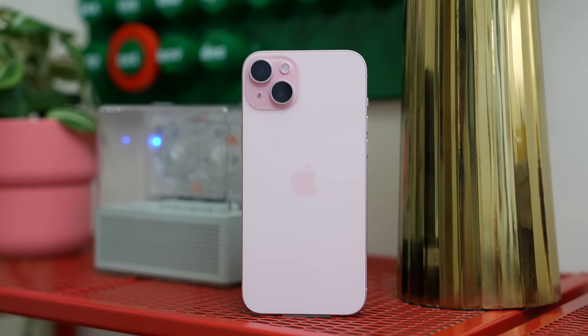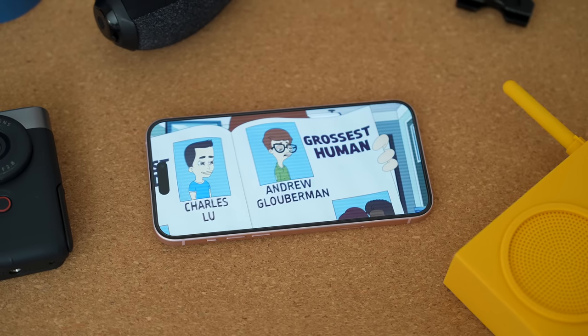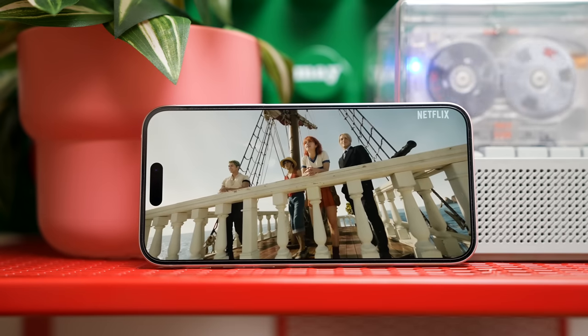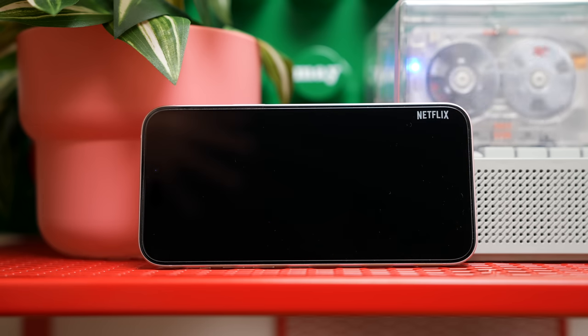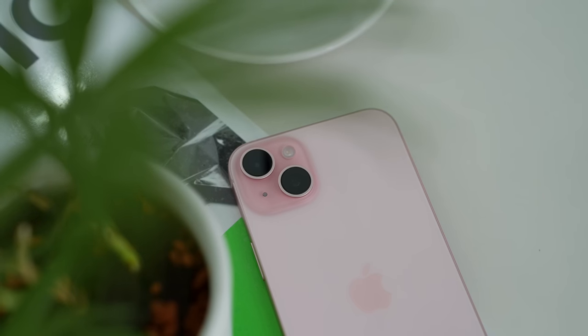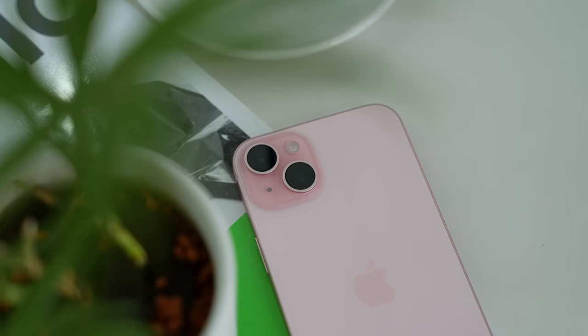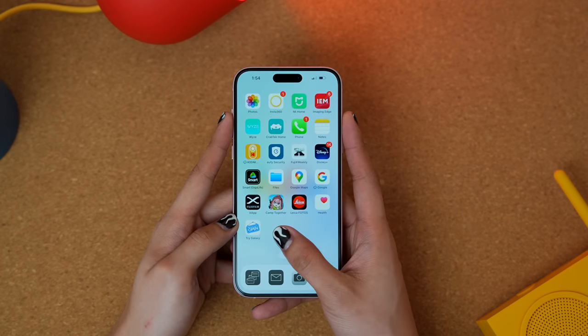Inside the iPhone 15 is the A16 Bionic chip, which was present in the Pro models last year. Even though we didn't get the A17 Pro, it is still one of the fastest mobile chips you can get right now and will serve you well for two to three years. Apple didn't disclose the RAM amount, but iPhones handle RAM and multitasking really well so it's not a big deal. That said, the 15 and 15 Plus feel noticeably slow compared to the Pro models — coming from someone who also uses the Pros.